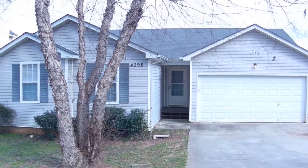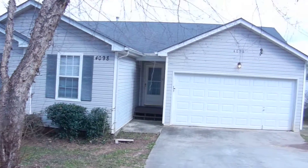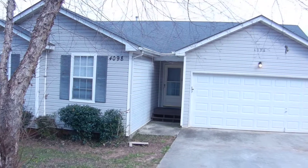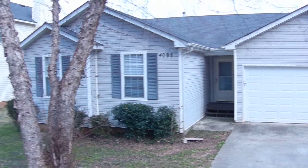4098 Ward Lake Trail, Ellenwood, Georgia. It's a three-bedroom, two-bath home upstairs on a full basement with another finished bedroom, living room, and another bedroom.